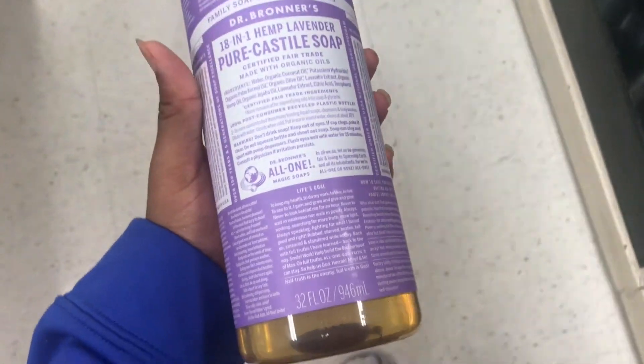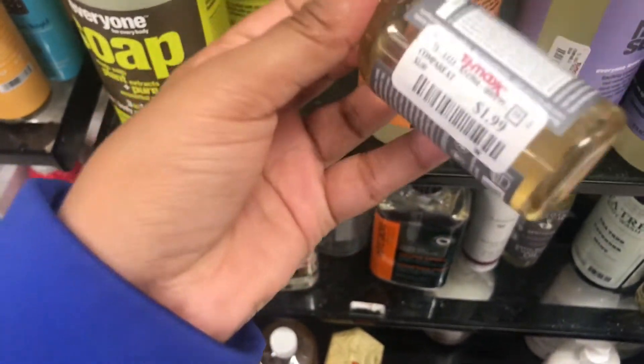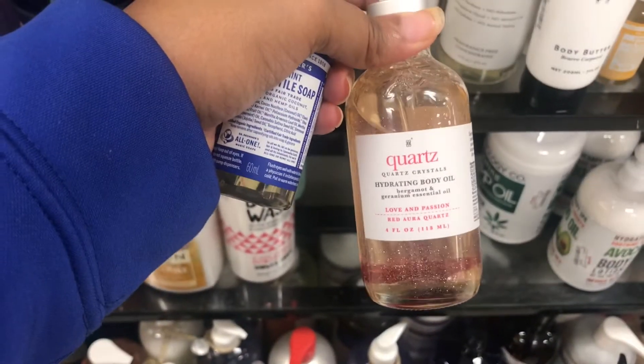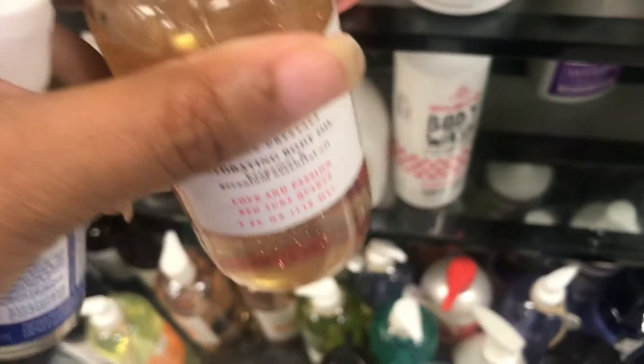I found this little mini one — this is so cute. I've never seen one like this before, and it's $1.99. There's shampoo, shower gel, and bubble bath for $11.99 — it's really pretty and it smells so good. They have more little mini ones, and look, they got peppermint — I'm going to get this one. I love anything that sparkles, y'all. It's like a quartz hydrating body oil, and it's $7.99.